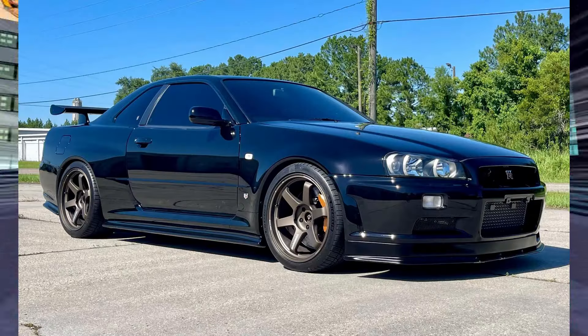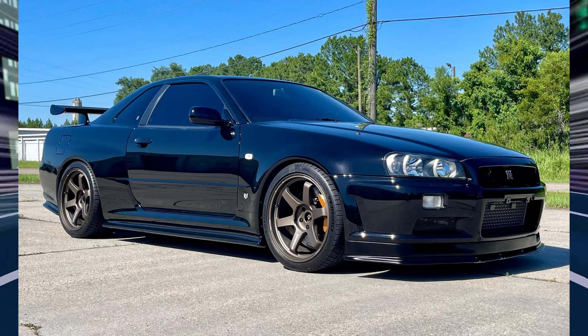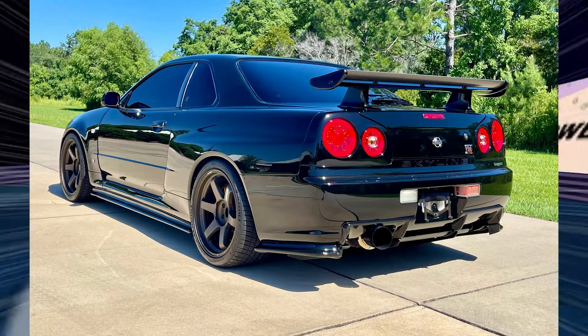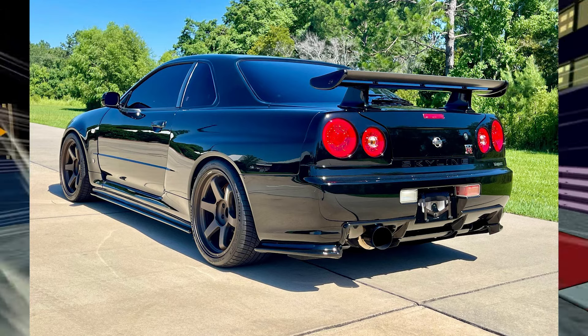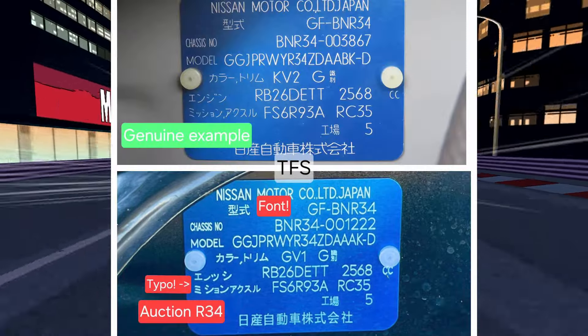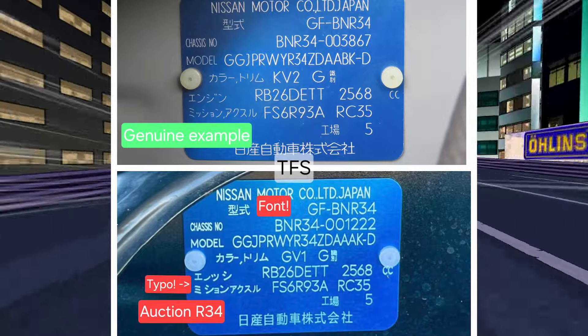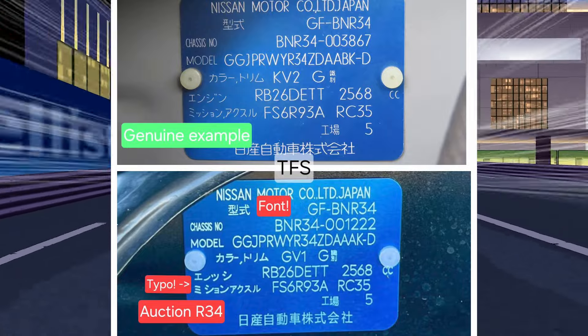A couple weeks ago a GTR R34 was posted onto Cars and Bids, and at first glance it seems like nothing's wrong with it — unless you do a really deep dive. Certain things about this car are just super suspicious. First off, the vintag is fake and has Japanese writing with many mistakes in it. The font is super off and has some really thick characters. If you compare it to an actual authentic Japanese vintag, the characters look super different side by side.